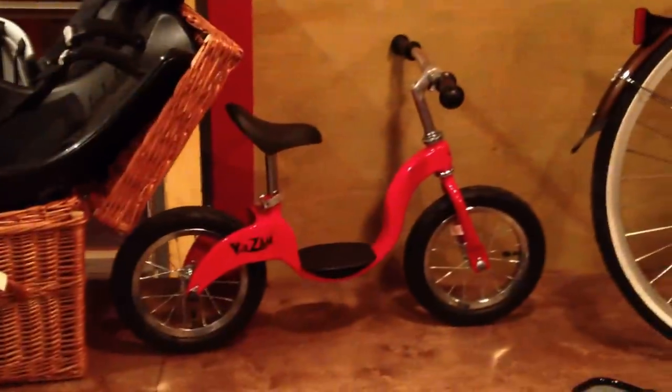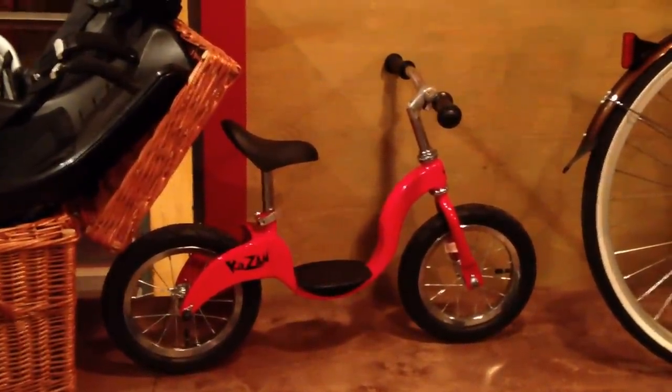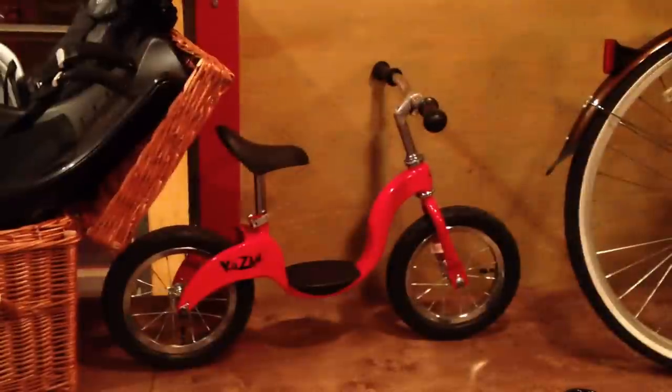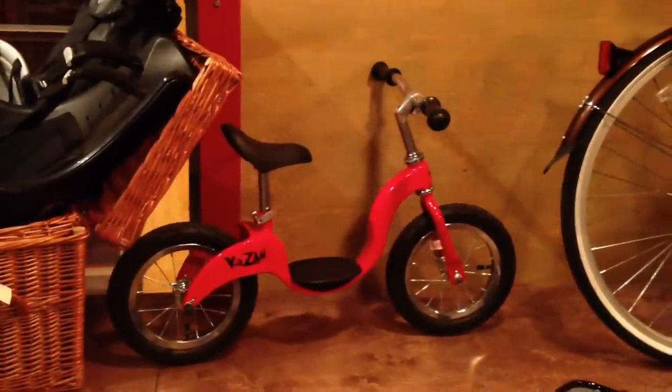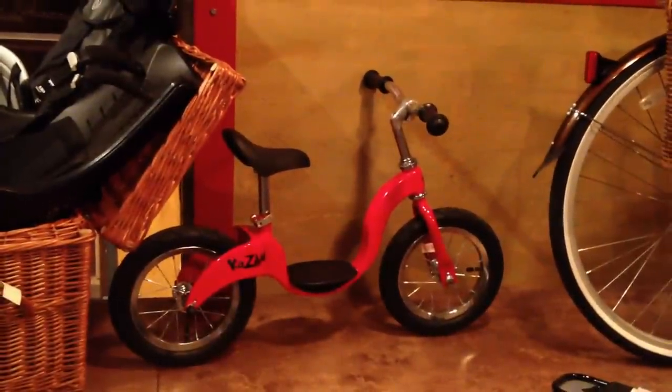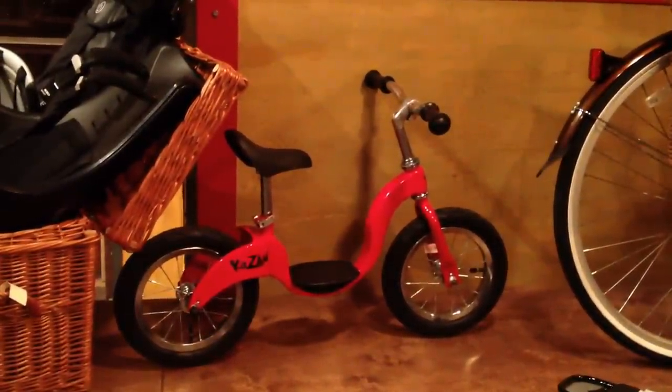We've got a little Kazam run bike, and these are the only way to teach a kid how to ride a bike, I am convinced. The best way to do it. I think this thing's going for $100. It's a really high-quality little run bike. You get a couple of years of use, they can hand it down or give it away to a friend when they're done, and they will be riding bikes so fast with one of these. They're awesome.